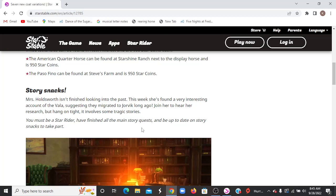Story Snacks: Miss Holdsworth isn't finished looking into the past. This week she found a very interesting account of the Vela, suggesting they migrated to Jorvik long ago. Join her to hear her research, but hang on tight — it involves some tragic stories.